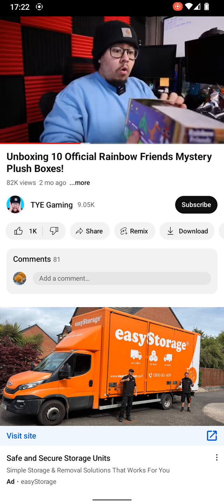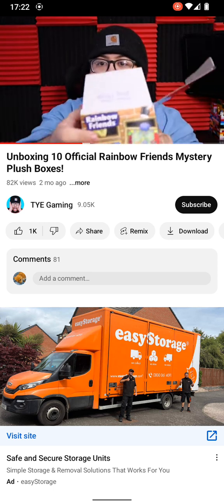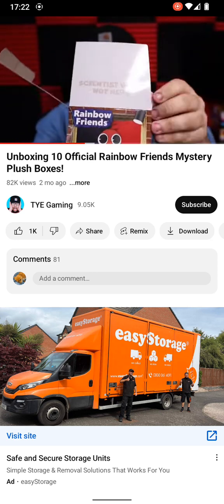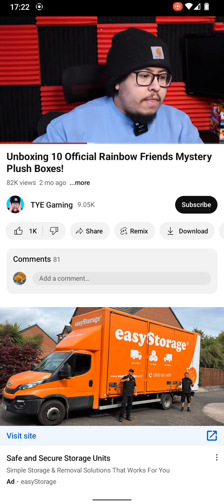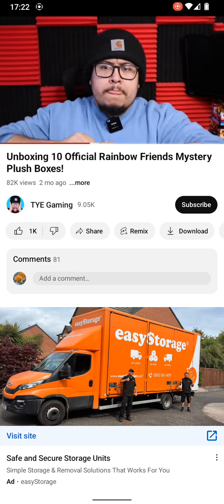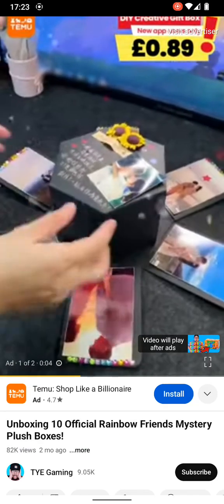Look at this — on the flaps I just noticed some text. This side says 'Blue was not here' and then this side says 'Scientist was not here.' I'm gonna keep a lookout on that for the other boxes — maybe some of them say 'Green is not here' or something like that.